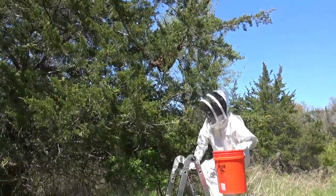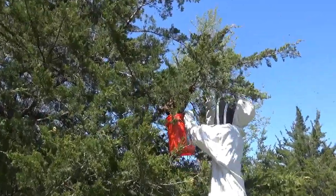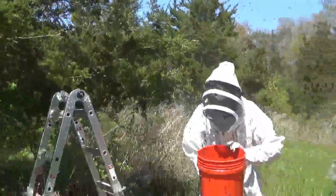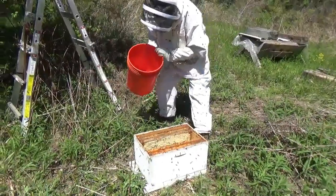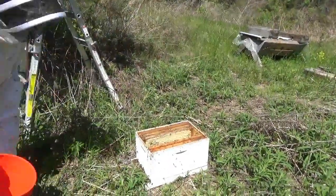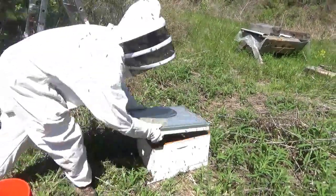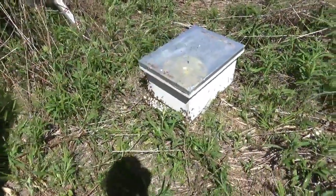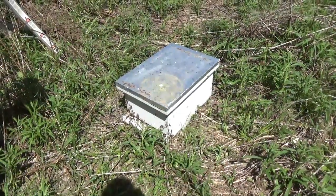Here we go — bucket of bees! They're pouring out the entrance. Yeah, they may do that for a bit. I got the cluster in and they'll still be up in the cluster — they're not happy with me.